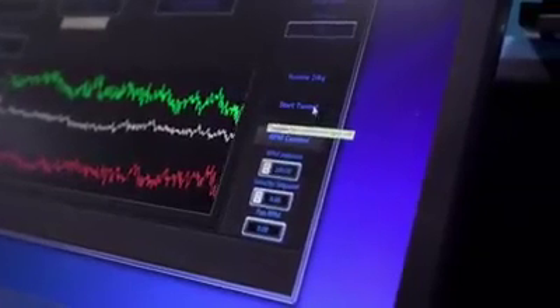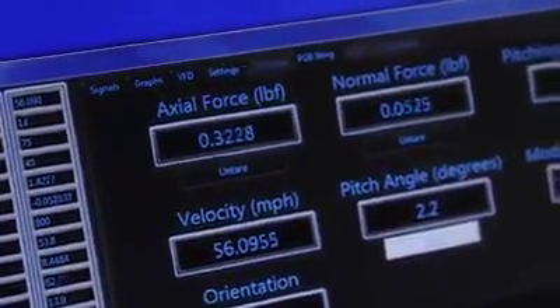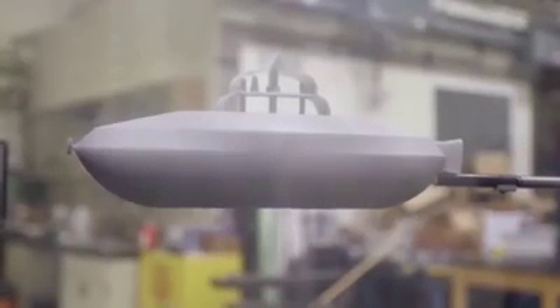All right, let's fire her up and see what happens. The flow is coming up to speed. While being subjected to 50-mile-an-hour winds, the craft exhibits a slight lift upwards yet remains relatively steady.